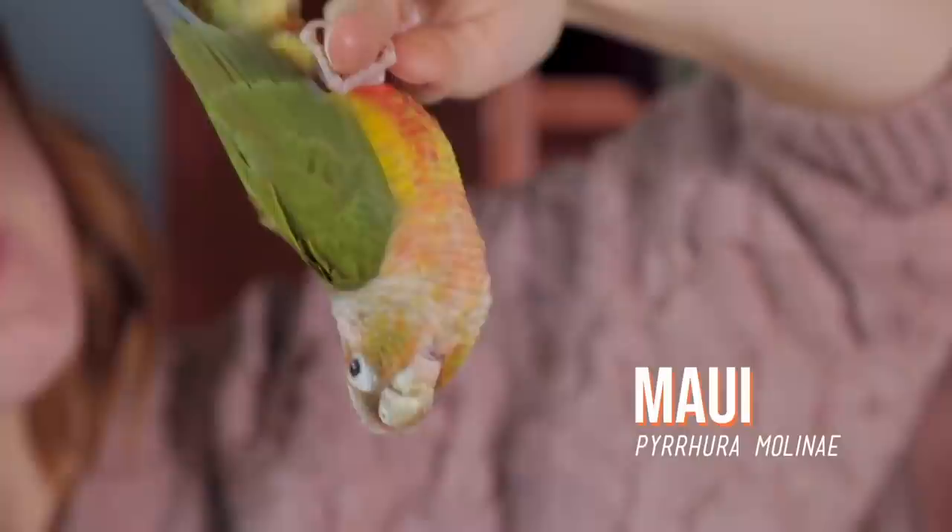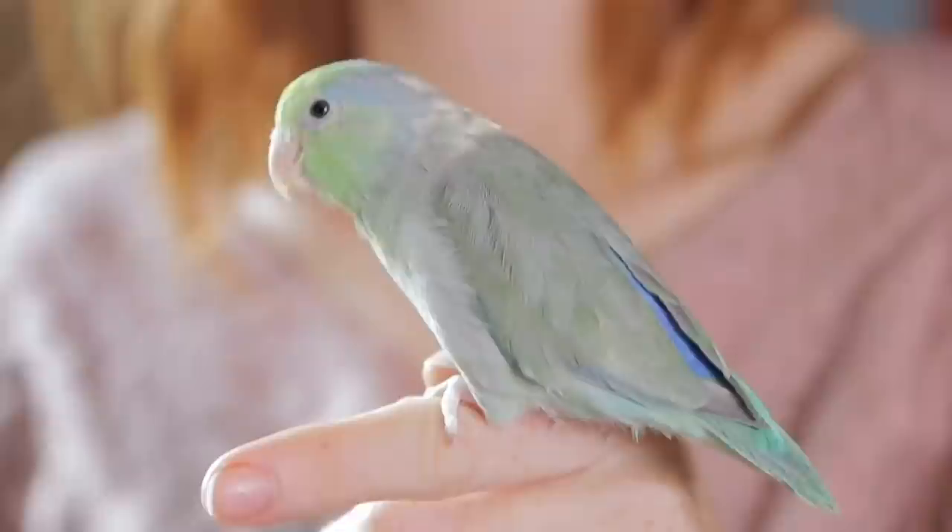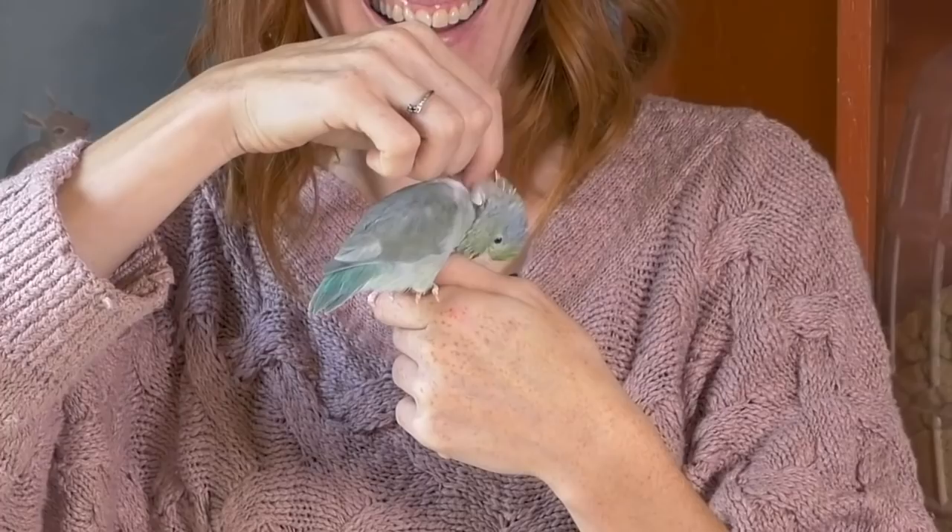Feathers grow out of a parrot's skin similar to the way our hair grows out of our skin. New feathers are covered in a protective sheath, and we call them pin feathers, like you can see on the back of Sprinkle's neck. Pin feathers have a blood supply as they grow, so they're also sometimes called blood feathers. When a bird grows in their new feathers, they can sometimes look spiky. Don't worry — the spikes will go away as the parrot grooms themselves, or you can groom it for them.